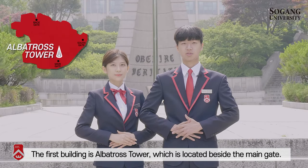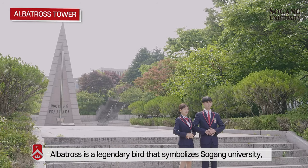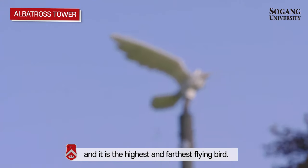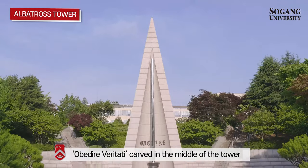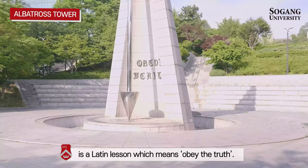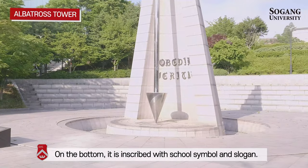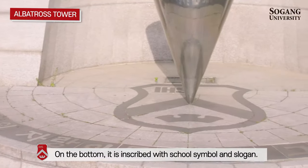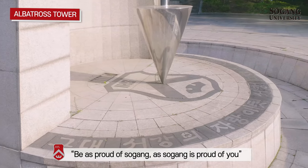The first building is Albatros Tower, which is located beside the main gate. The albatross is the legendary bird that symbolizes Seogang University — it is the highest and farthest flying bird. 'Obedire Veritati,' carved in the middle of the tower, is a Latin motto which means 'obey the truth.' On the bottom, it is inscribed with the school symbol and slogan: 'Be as proud of Seogang as Seogang is proud of you.'